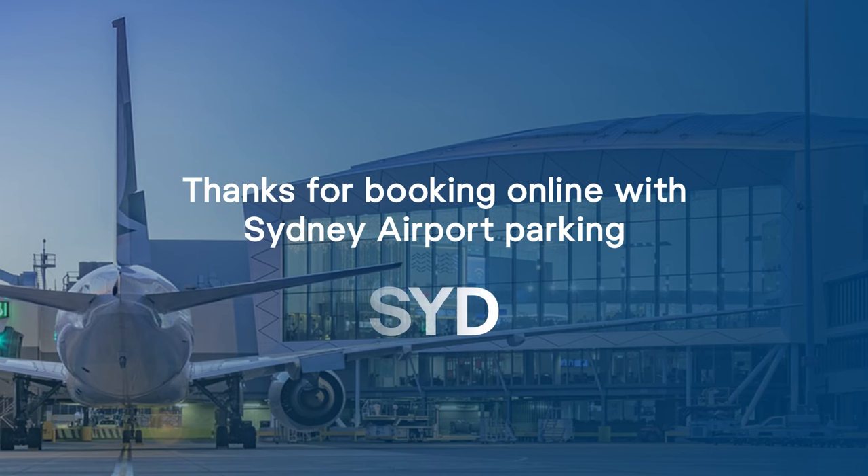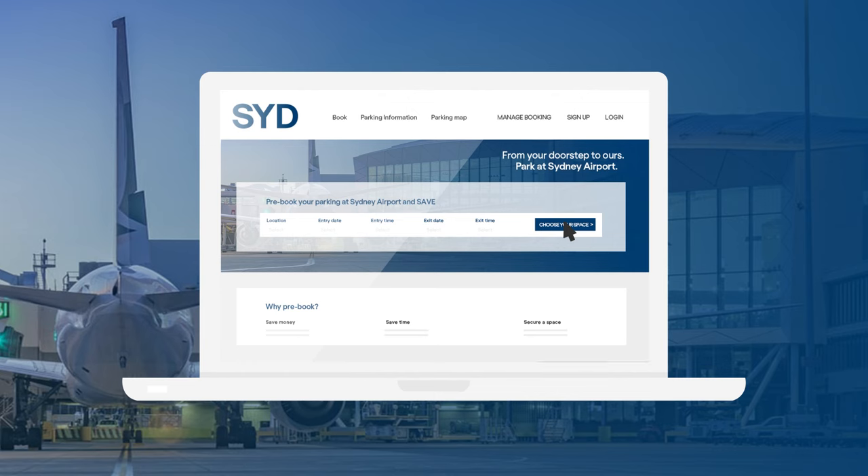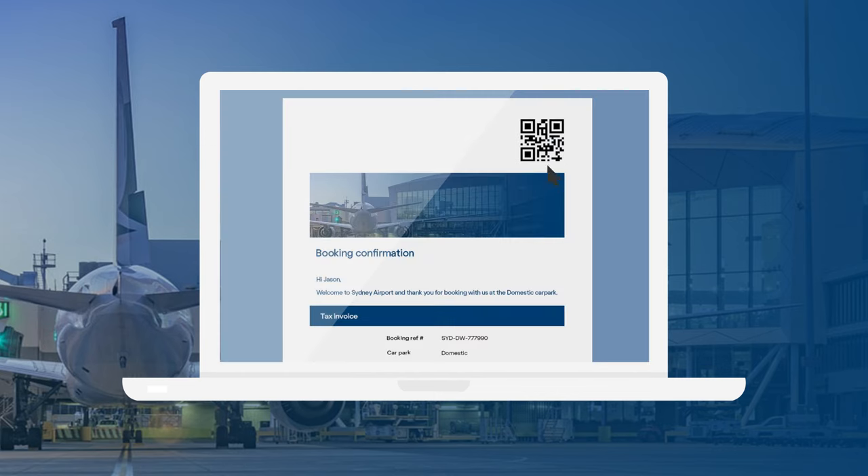Thanks for booking online with Sydney Airport Parking. Once your booking is confirmed, you'll receive a confirmation email with your booking details and a unique QR code.